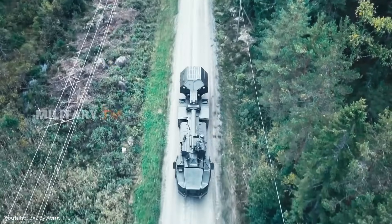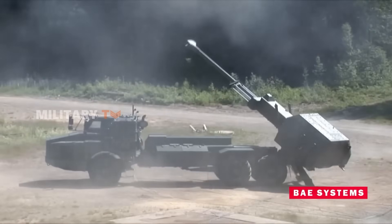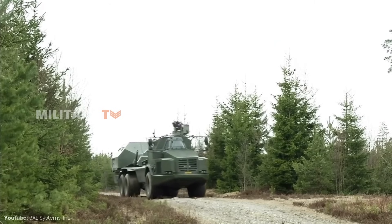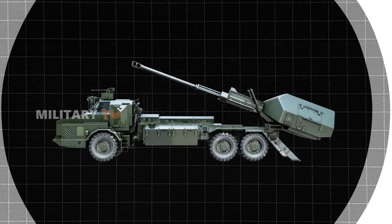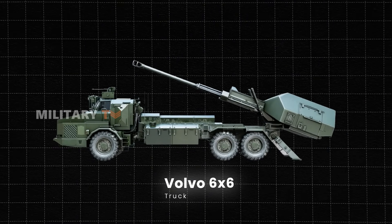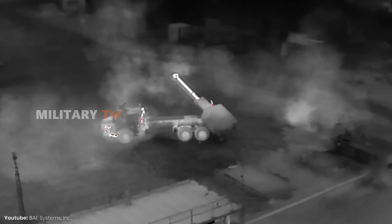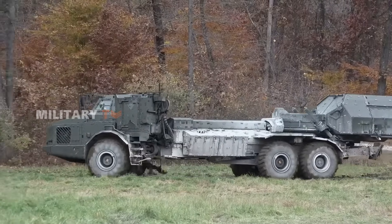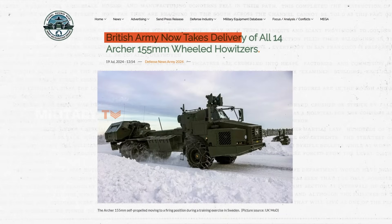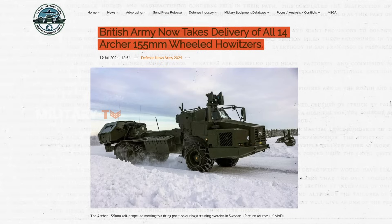The Archer artillery system, developed by Sweden's Bofors — now BAE Systems — was designed for fast deployment and mobility, making it perfect for tough Scandinavian terrain. Entering service in 2013, Archer's wheeled chassis, based on a Volvo 6x6 truck, lets it move quickly over snow, mud, and rough terrain. Its fully automated loading system and rapid-fire capability allow it to fire and relocate within minutes, reducing the risk of enemy retaliation. Recently, it gained attention with the British Army receiving 14 units in 2024, proving its reliability and adaptability in NATO operations.